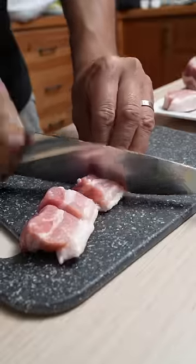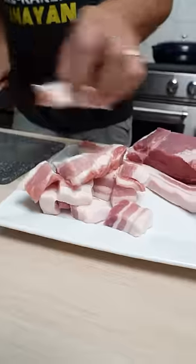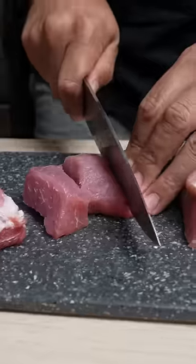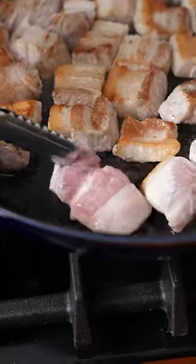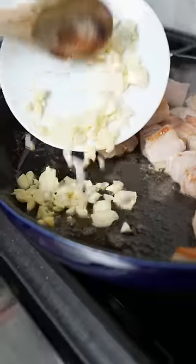Hey Julius, why did you decide to make pork adobo with coconut milk? I chose to make Filipino pork adobo with coconut milk because adobo is the first dish I learned how to make, and adobo itself is the gateway dish to Filipino food.